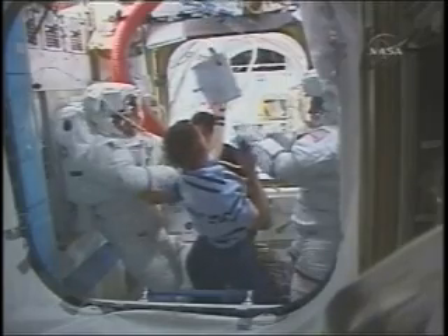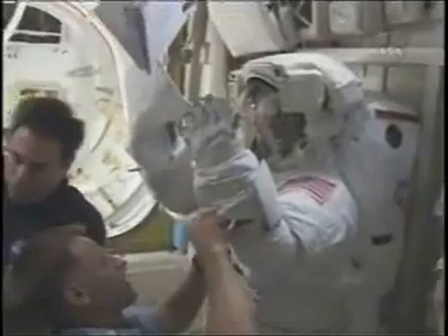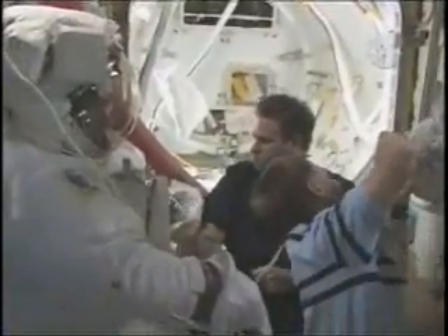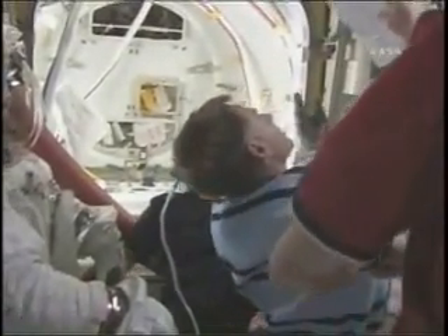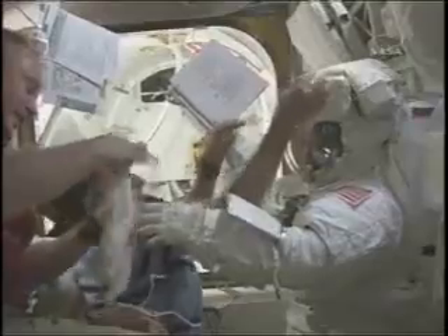Back with a view inside the Quest Air Lock. You can see Mission Specialist Heidi Stefanischen Piper cleaning off her gloves, making sure to get off any of the brake coat grease that she was using to lubricate the race ring of the solar alpha rotary joint. Grease is a little different than grease you might use for your car here on Earth. It has a thicker consistency, more like toothpaste, and it's fairly easy to clean off.